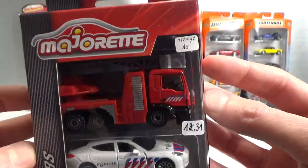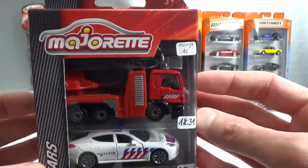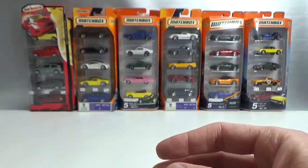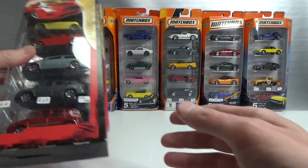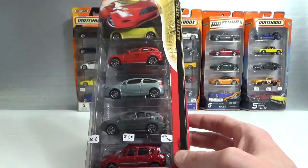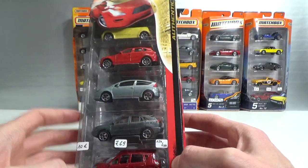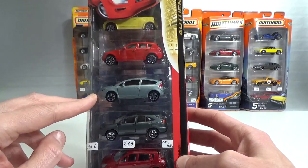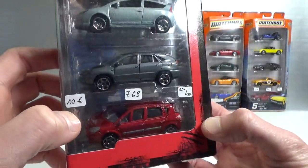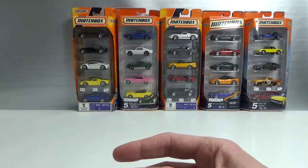Still 4 euro and 10 cents per car, but I finally have them — fine by me. So you get a MAN ladder truck, a Porsche Panamera, and a Renault Master ambulance. And then I also got this Majorette 5-pack — pretty old one. At that time they did not have a date on the package yet; I suspect this may be around 2009 or 2010. You get a MINI, a BMW 1 Series, a Citroen C4 Coupe, a Lexus, and a Renault Scenic. This was 10, paid 7.69 — so that's 1.54 a car.